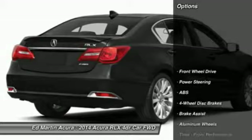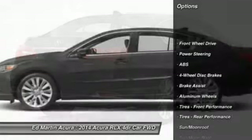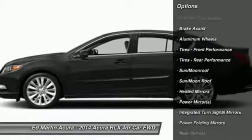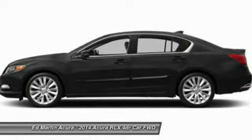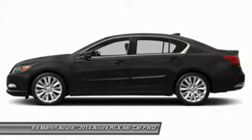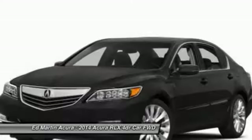Here are some of this vehicle's great options: steering wheel audio controls, keyless entry, power passenger seat, anti-lock braking system, leather-wrapped steering wheel, moonroof, Bluetooth, power steering, adjustable steering wheel, and hard disk drive media storage.